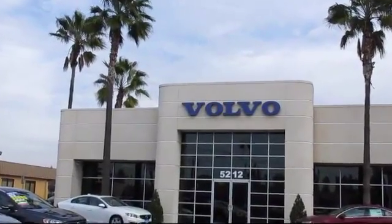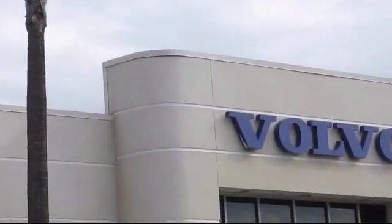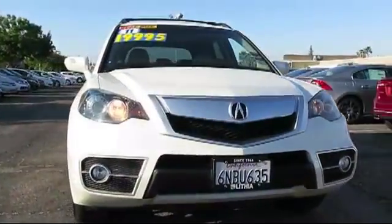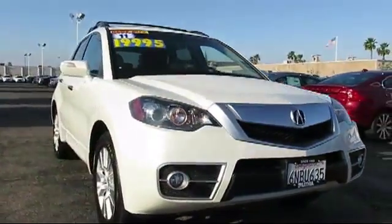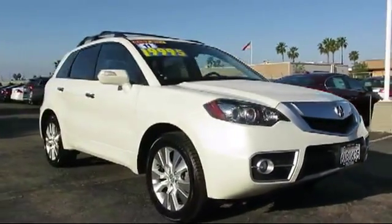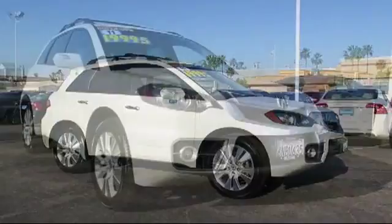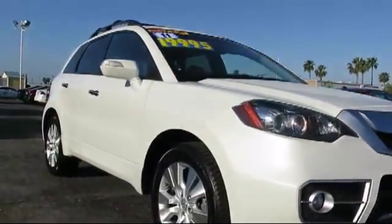Volvo of Fresno is proud to present another vehicle from our great selection of quality pre-owned cars, trucks, and SUVs. It comes equipped with an MP3 player, heated seats, XM satellite radio, privacy glass, and a powerful and efficient turbocharged engine.